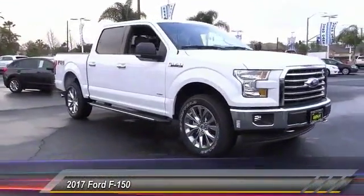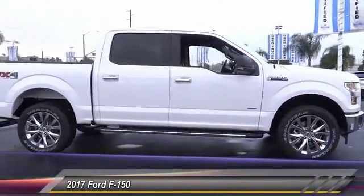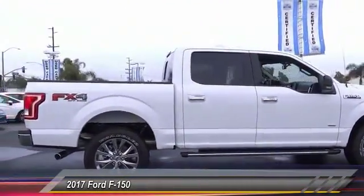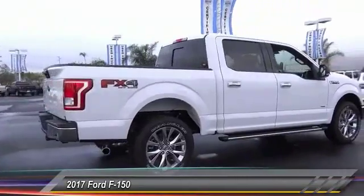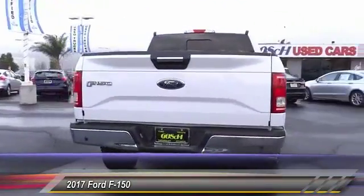2017 F-150. A Ford F-150 knows how to handle any situation. It's built to follow orders, no whining, and is priced below $55,000. This vehicle has less than 100 miles.